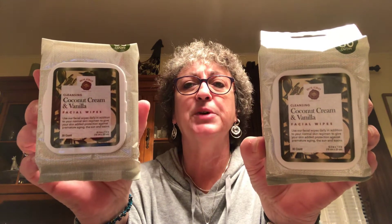I picked up two more packages of the Bolero facial wipes in coconut and vanilla. I love these facial wipes — Bolero is a fantastic product, so I picked up two more for myself. I actually got two sets of the coconut cream and vanilla and picked those up just to have on hand.